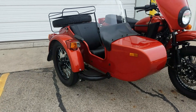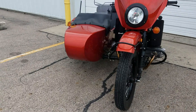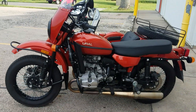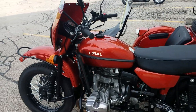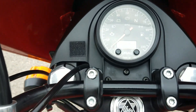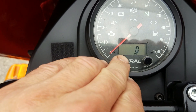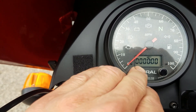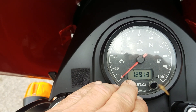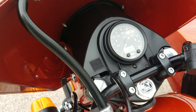This is a 2017 Ural CT Terracotta Metallic. Terracotta Metallic was a premium paint color in 2017, so that would have been an extra $1,000 when new. This unit has right around 5,500 miles — let's look at the odometer. We have 5,057 miles is what the unit has on it currently.